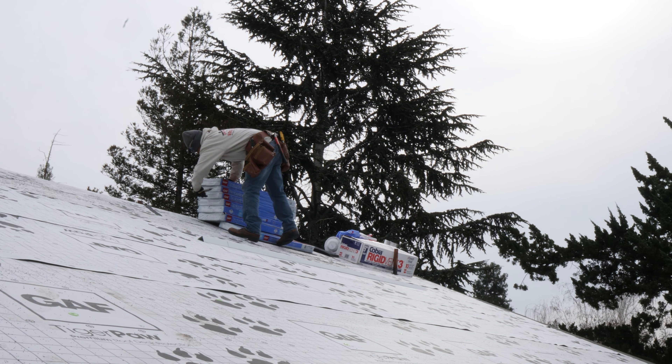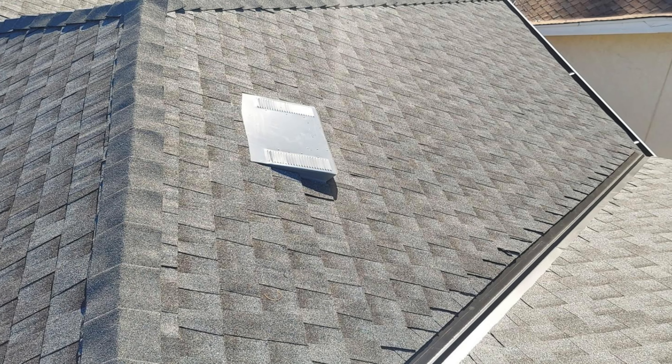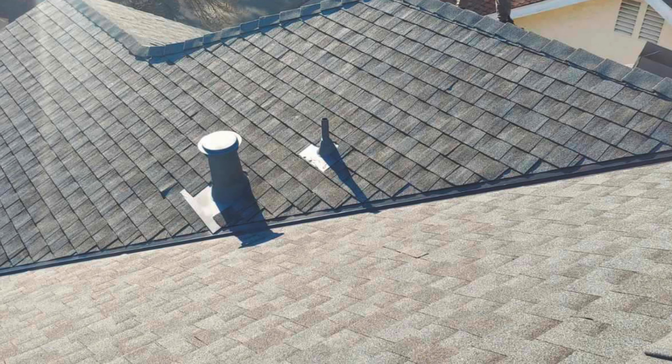You also want to pay close attention to what you want to do as far as ventilation goes — whether it's going to be eyebrow vents, a ridge vent, or adding some e-vents. You want to make sure you have good ventilation on your roof to keep the house warmer during the winter and cooler during the summer.